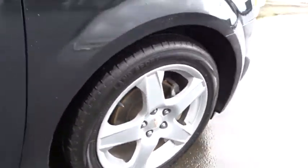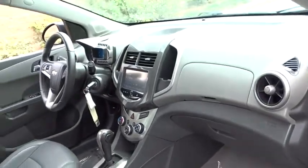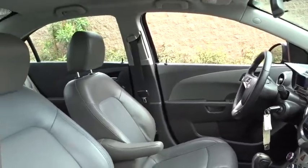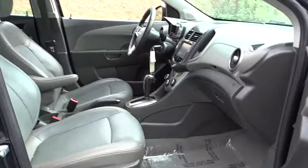This vehicle has less than 35,000 miles. Here are some of this vehicle's great options: anti-lock braking system, backup camera, stability control, traction control, keyless entry, steering wheel audio controls, remote engine start, Bluetooth.